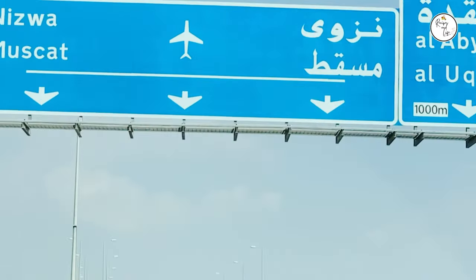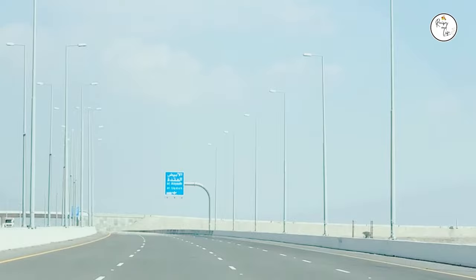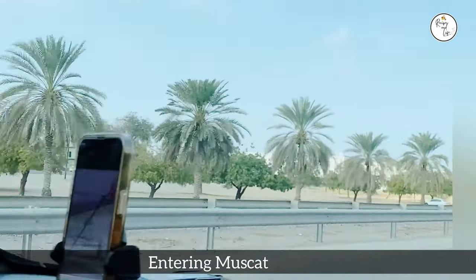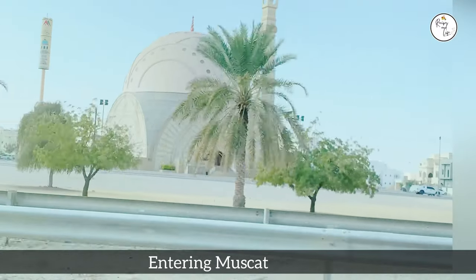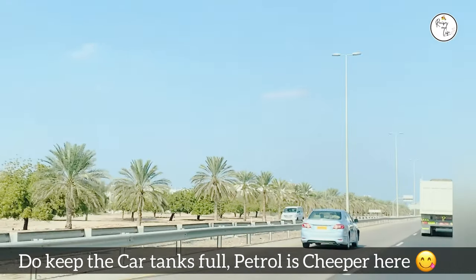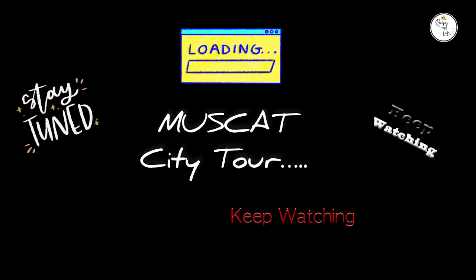Here we just entered Muscat — what a beautiful, beautiful place to visit, friends. It has its own charm. And there we spotted a mosque alone. What a blessed way to enter. Welcome to Muscat!